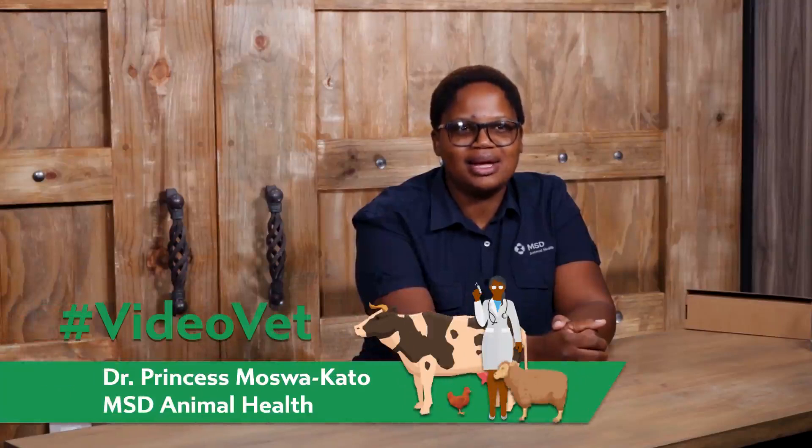Good day farmers. My name is Dr. Princess Mosokato from MSD and you are watching Video Vet.